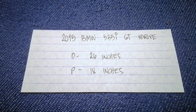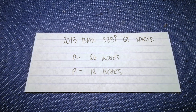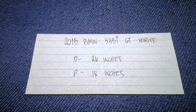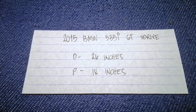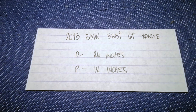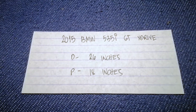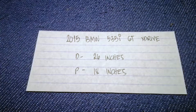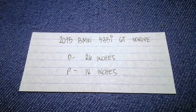It is very important to keep yourself safe when driving. If you are looking for the wiper blade replacement size for the 2015 BMW 535i GT xDrive, I have already looked it up — just check the video description. The wiper blade replacement size is 26 inches for the driver and 18 inches for the passenger.